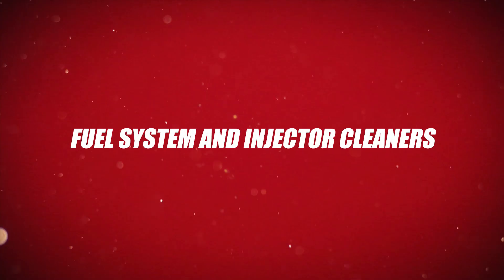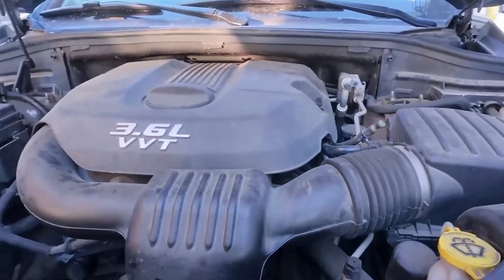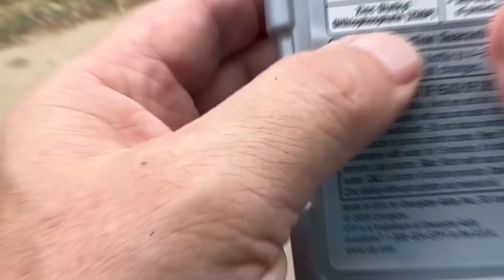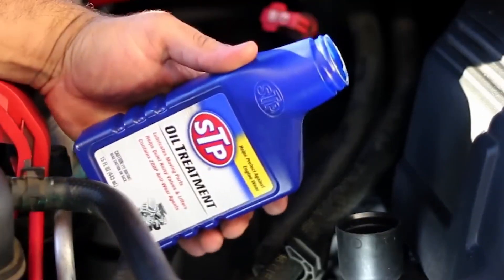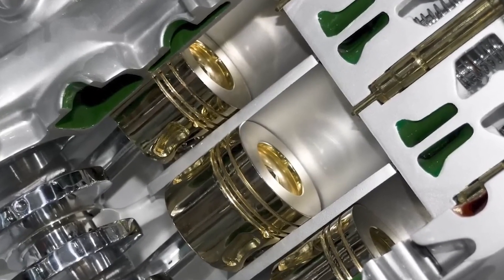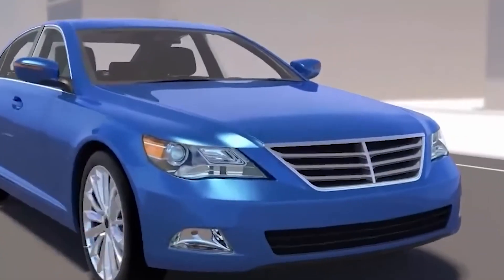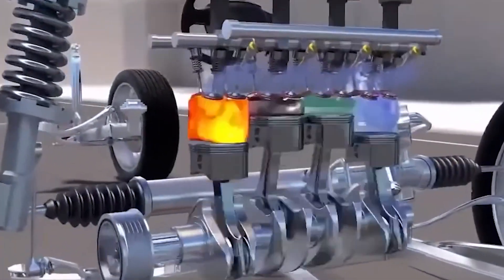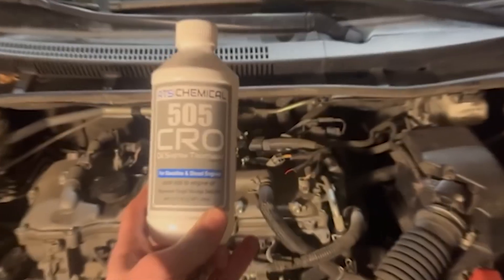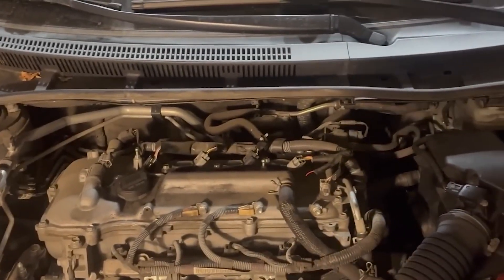Number 1: Fuel System and Injector Cleaners. Fuel system and injector cleaners are specially formulated additives designed to remove stubborn carbon deposits and buildup that accumulate over time in critical engine components such as fuel injectors, intake valves, and combustion chambers. These carbon deposits can restrict fuel flow, disrupt the precise spray pattern of injectors, and impair air-fuel mixture formation, leading to reduced engine efficiency, rough idling, power loss, increased fuel consumption, and higher emissions.